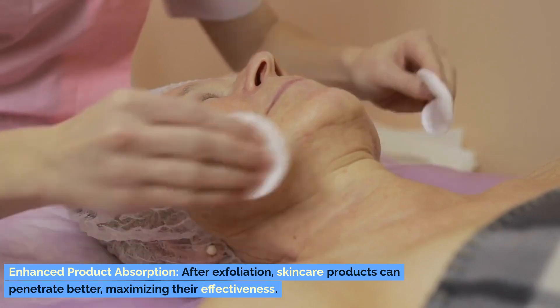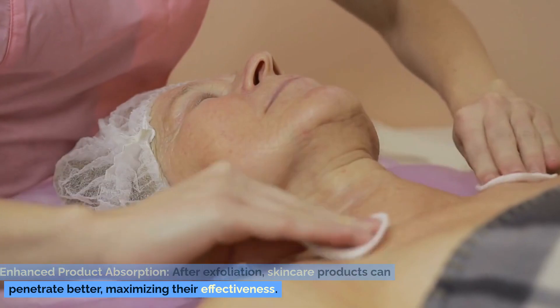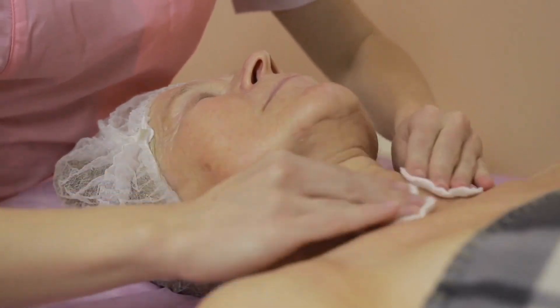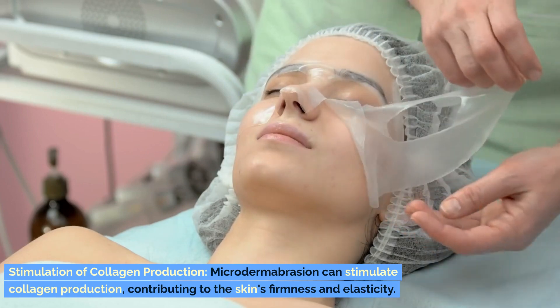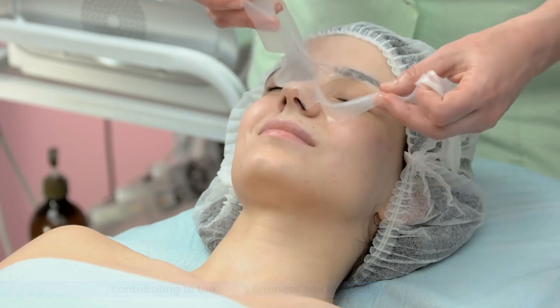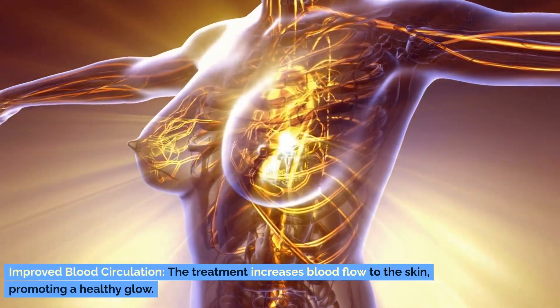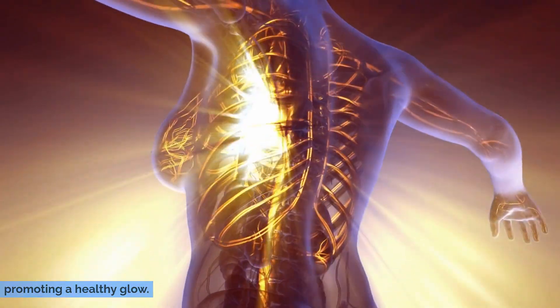Enhanced product absorption. After exfoliation, skincare products can penetrate better, maximizing their effectiveness. Stimulation of collagen production. Microdermabrasion can stimulate collagen production, contributing to the skin's firmness and elasticity. Improved blood circulation. The treatment increases blood flow to the skin, promoting a healthy glow.